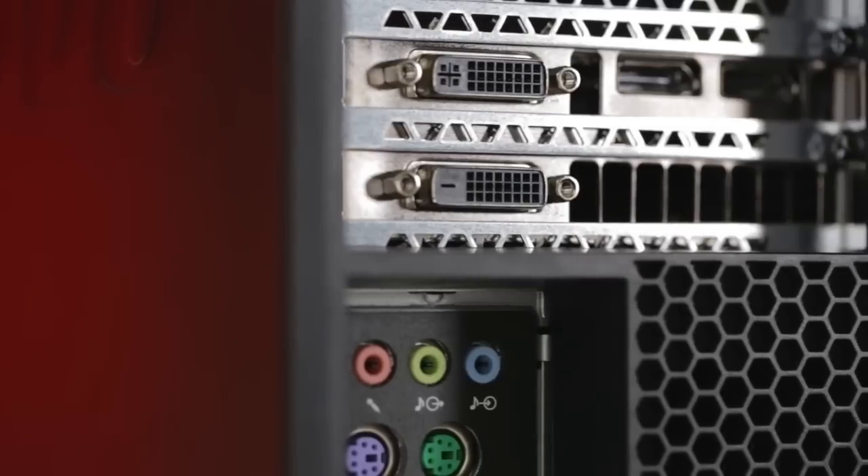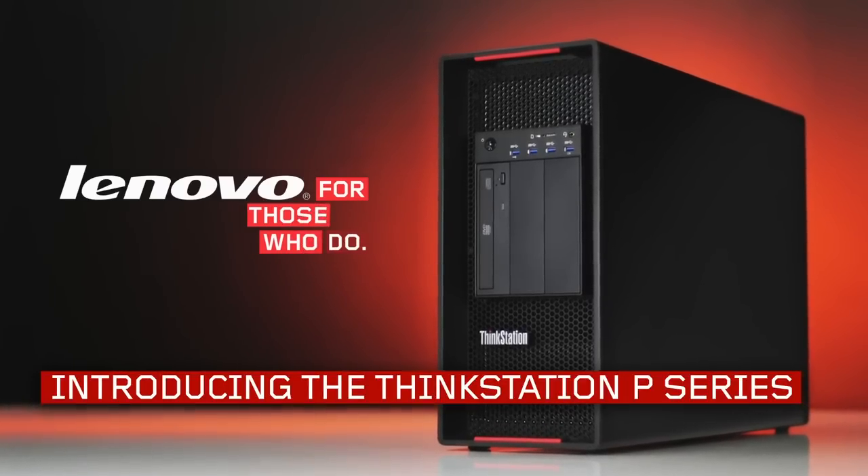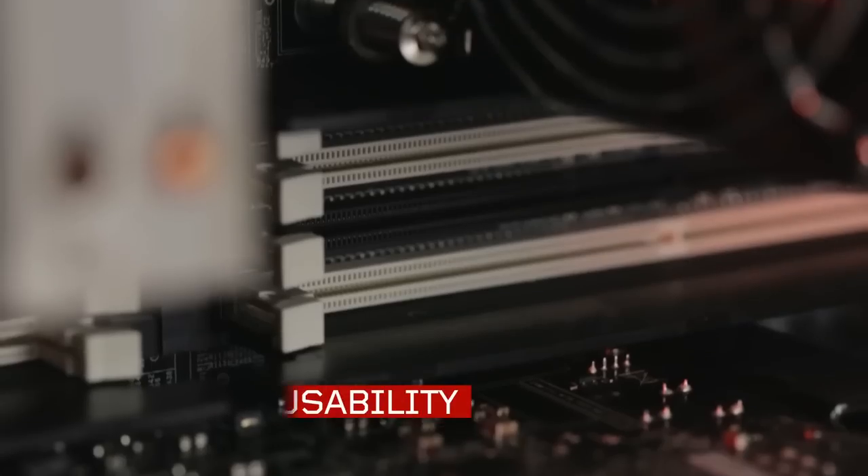With this next generation of ThinkStations, we did something we've never done here at Lenovo before. We rebuilt the whole portfolio from scratch for usability, reliability, and performance.